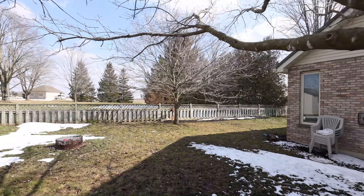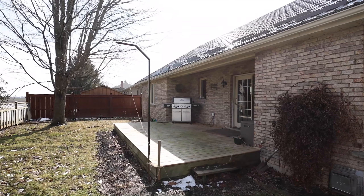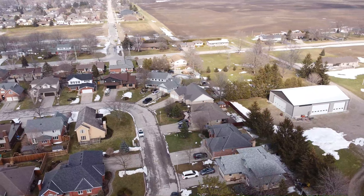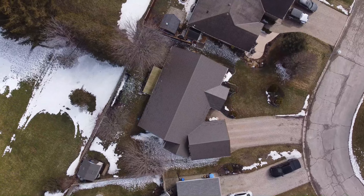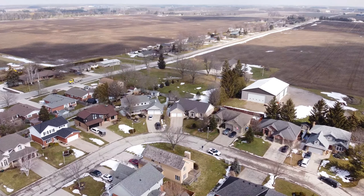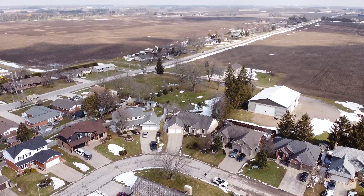The mostly fenced rear yard backs onto a vacant lot. This home has efficient gas heat, central air, and is situated in a fabulous high-end subdivision on the edge of Exeter. Contact us today for your private showing.